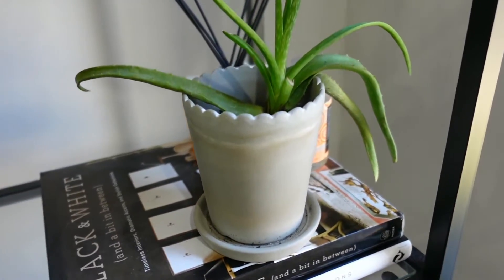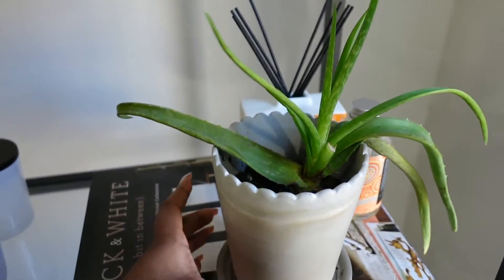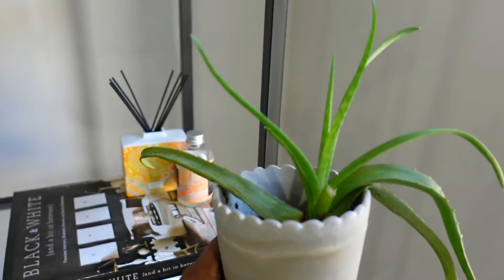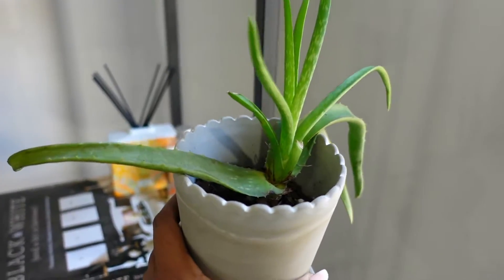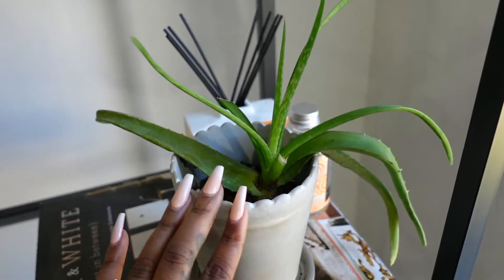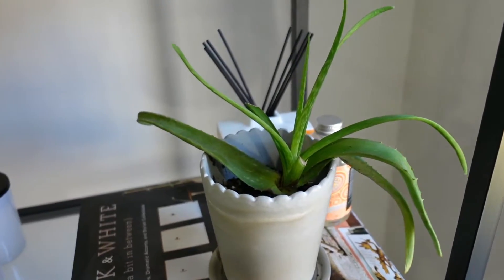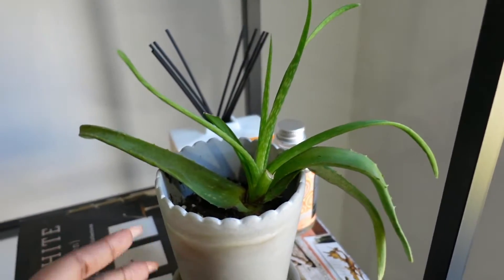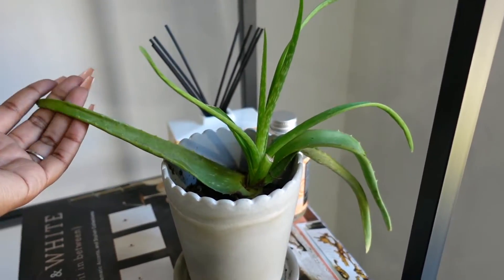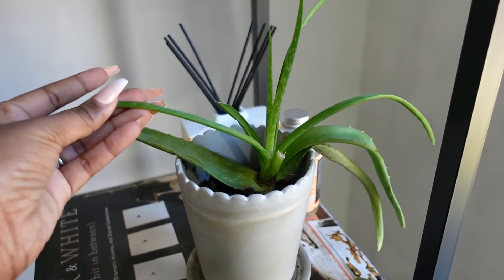The next plant is this aloe vera plant. We love plants that are not only beautiful but also have other purposes — it's great having an aloe vera plant in your house. I bought this from Trader Joe's and it was three or four dollars. It's grown a lot since I bought it and it's over two years old.